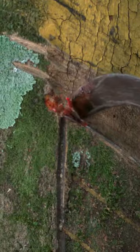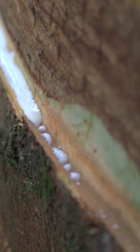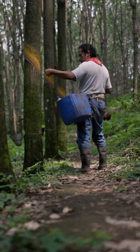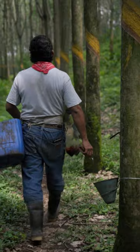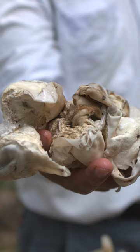Doroteo Blanco carves a careful spiral in the bark of this tree, letting the sap drip out. Then he waits. But judging how long that break should be is a balancing act. If he collects the liquid latex too late, it may congeal into less valuable crumb rubber.